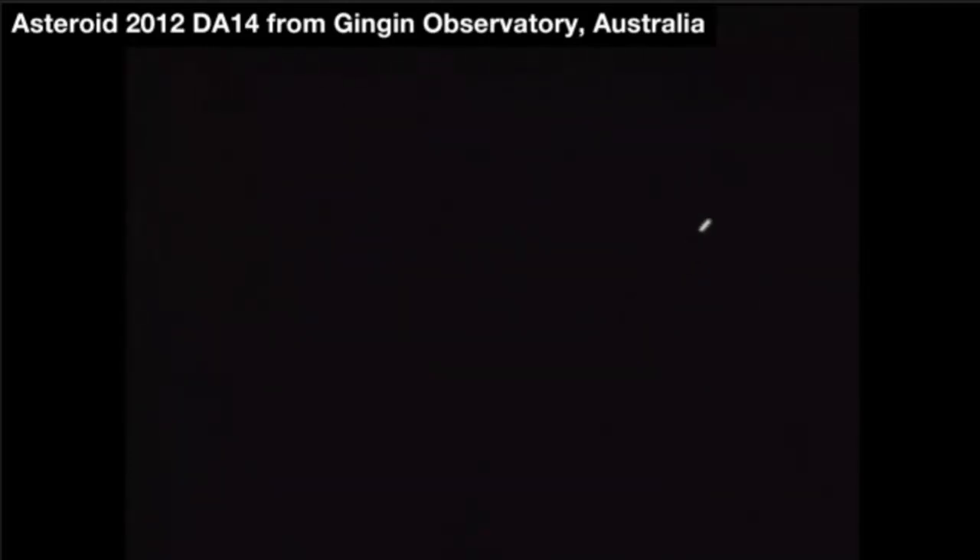The counter is zero — it has passed closest approach and this asteroid is going away. It's on its way out.